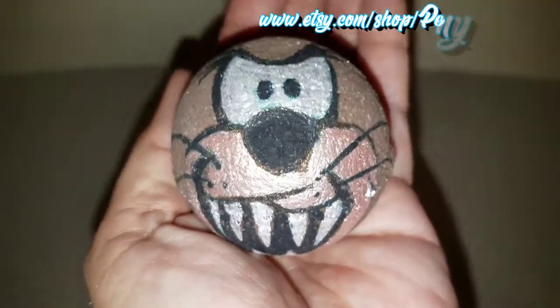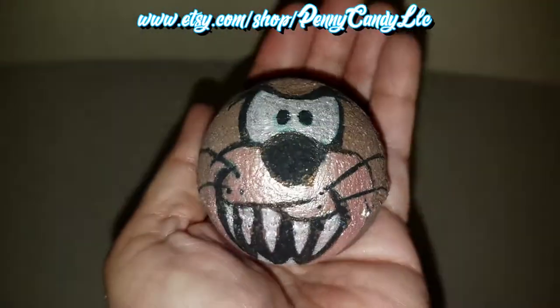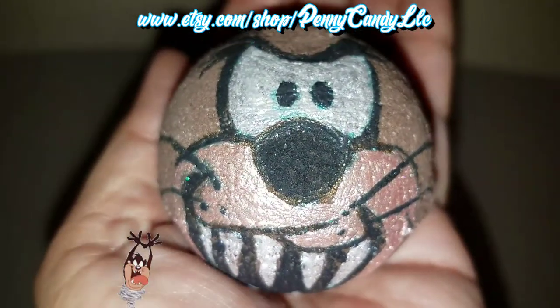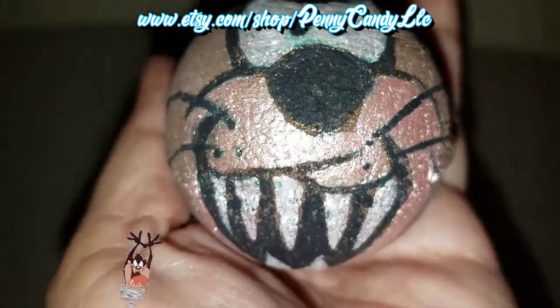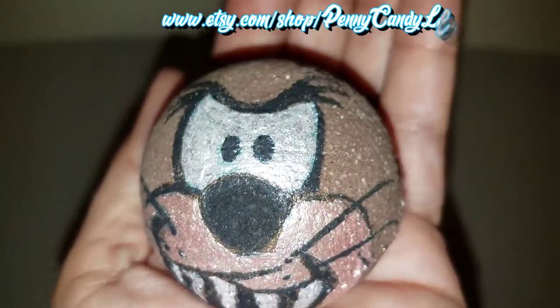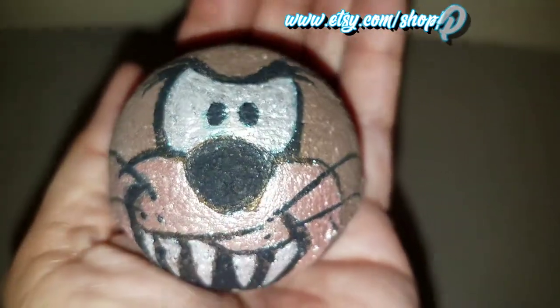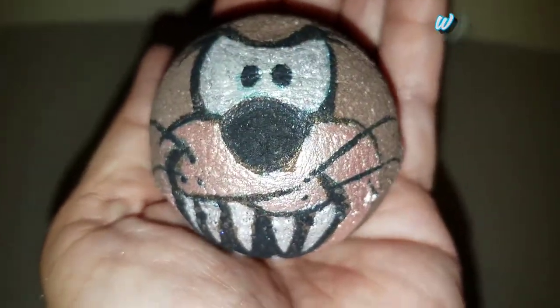How many of you guys know who this guy is? This is the Tasmanian Devil. If you guys like old school cartoons like me, you would know him and you would love him. He is scented in chocolate, so I'm not going to give you any feedback on the scent on this guy because I don't like chocolate. But I just had to have him because he's so cute and so detailed.